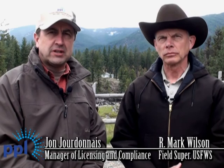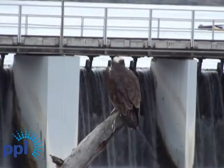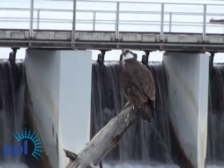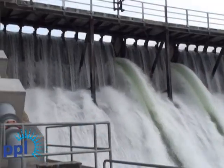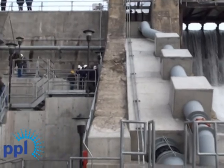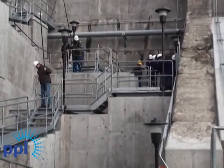PPL Montana's fish ladder is a great example of a collaborative effort between tribal, federal, and private entities to provide resource protection in Montana. The project has been part of PPL Montana's committed stewardship of river resources. The key here is balance. There can be fisheries, hydropower production, and other resource attributes with good river science and management. This fish ladder is an important way to sustain river resources in Montana.